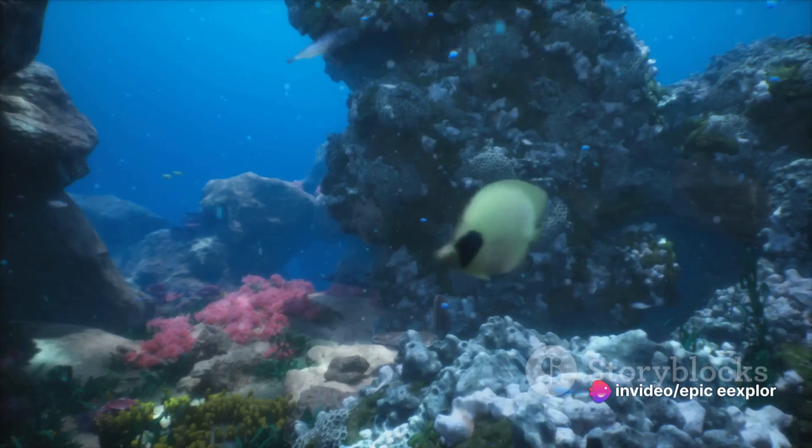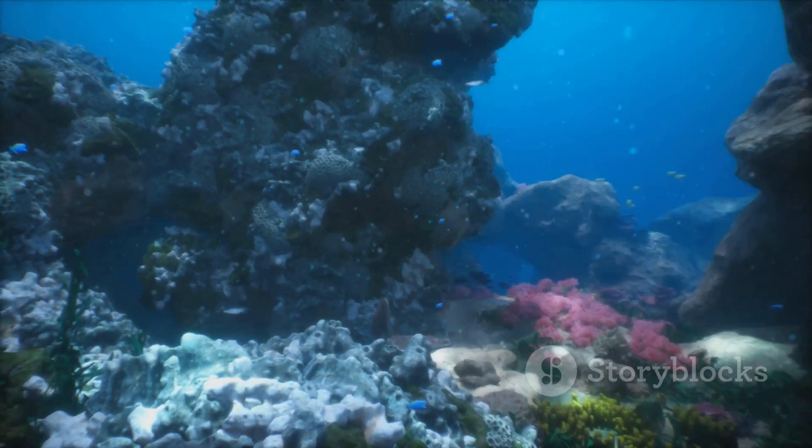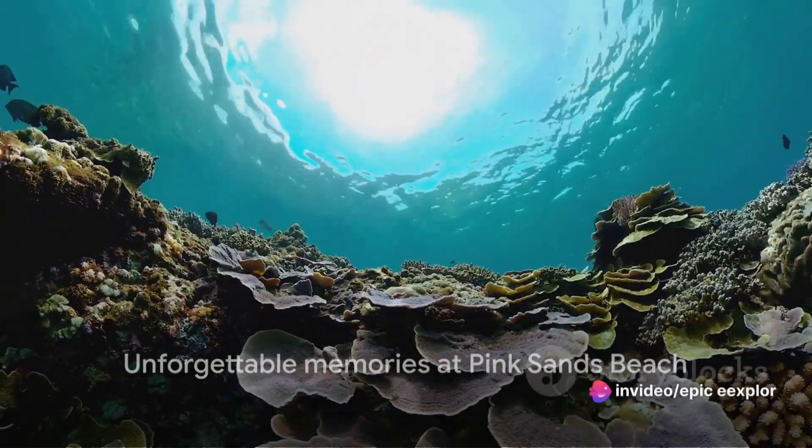The abundant sea life adds a vibrant touch to your beach experience. Every moment spent at Pink Sands Beach is an adventure in itself, promising memories that will last a lifetime.